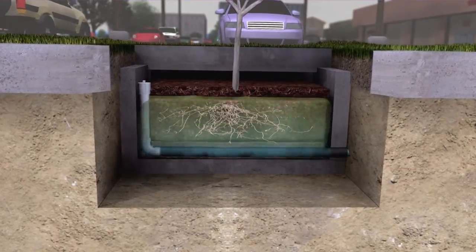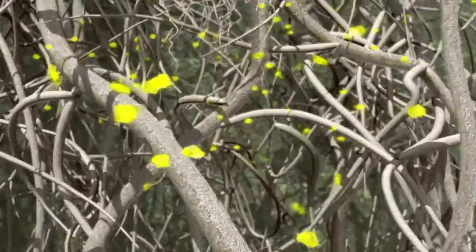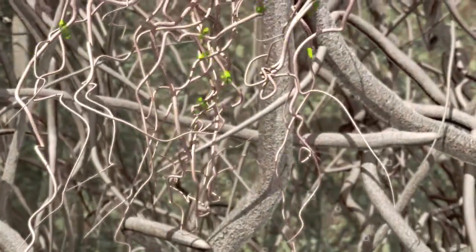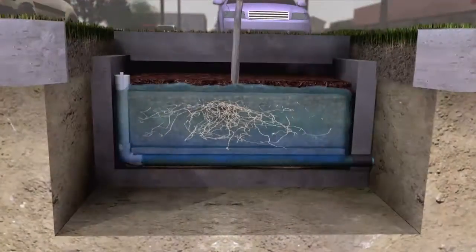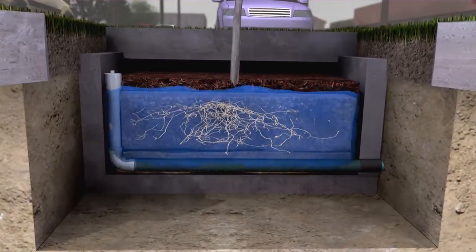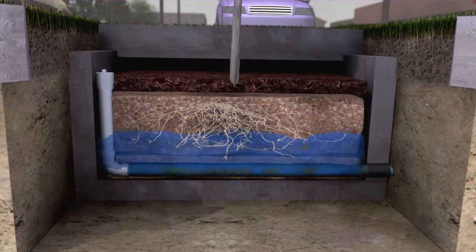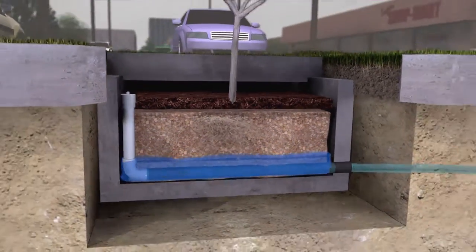The filter media captures and immobilizes pollutants. Biological systems then break down these pollutants, where they are incorporated into the biomass of the Filtera system. The stormwater continues to flow through the media into an under-drain system at the bottom of the container, where treated water is discharged.